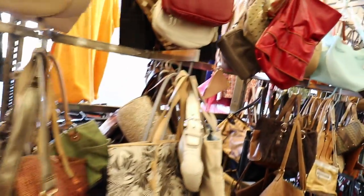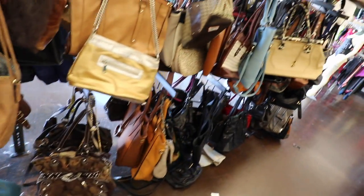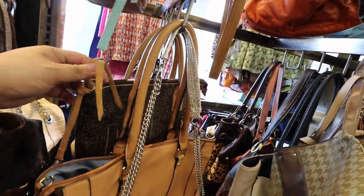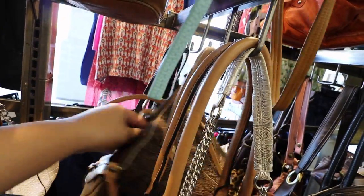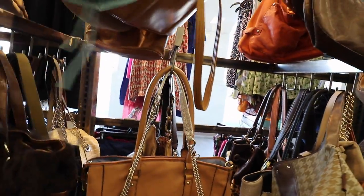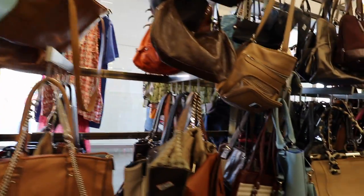So I'm checking out the handbags first, of course. It's one of my favorite spots to check out, and I have found some pretty good ones here in the past. What is this? Is this leather? Please be something cool. Oh — this is Anthropologie. How cute. It's a pretty cute bag. Okay, let's hold on to that.